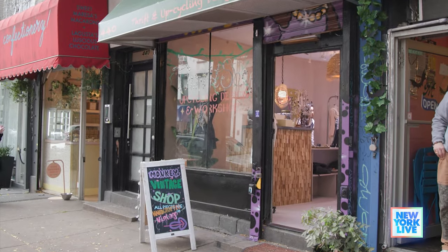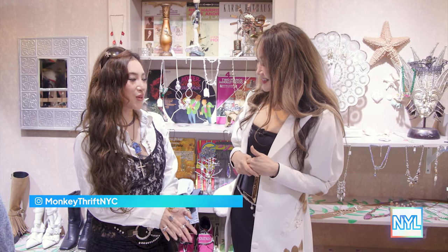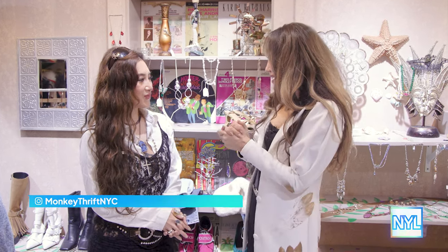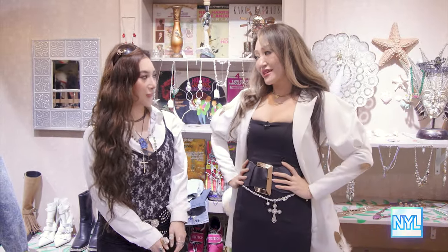Well Jocelyn, I know people are going to want to know — where can people find you? You guys can find me on Instagram, it's monkeythreadfonyc. Thank you so much, I really appreciate this. I feel like I've got a little bit of new style in my life right now, and I am obsessed with the upcycle.